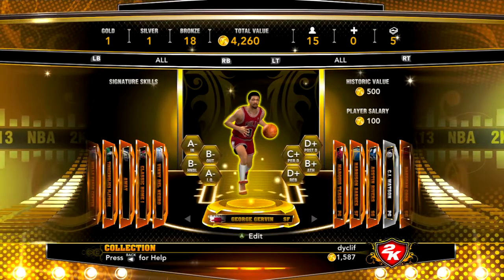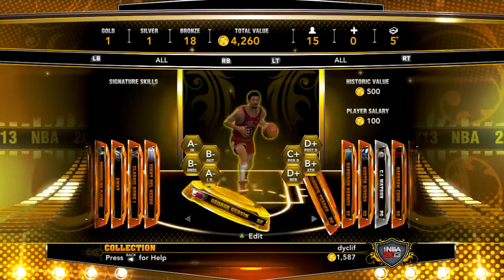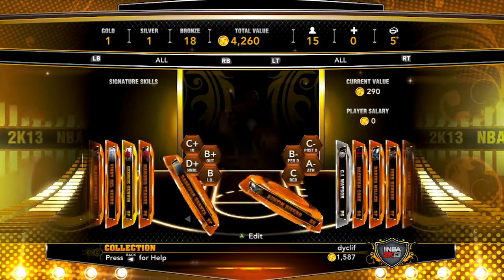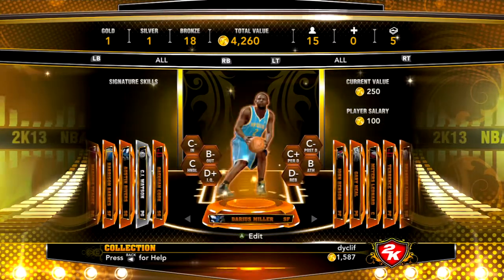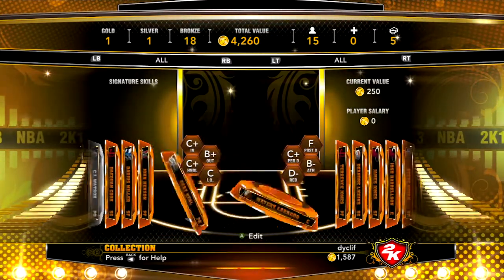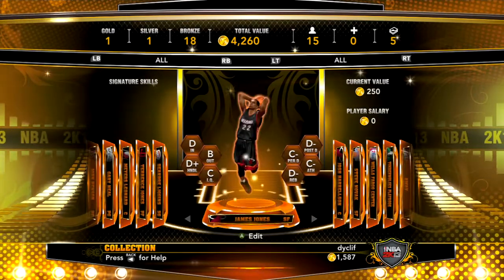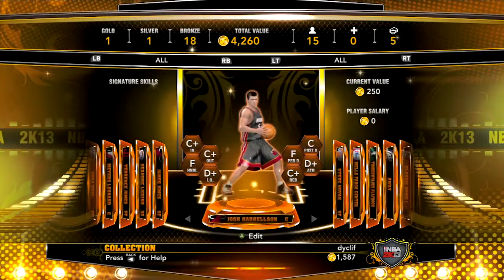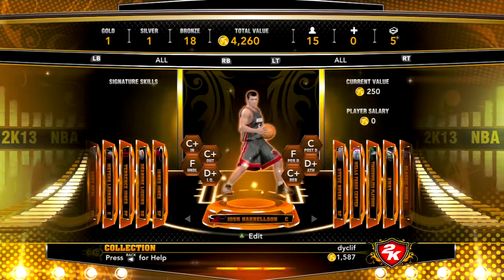First things first, let's go to my collection. I have George Girvin who came in a pack — I don't want to sell him because he's pretty special. I also have Marcus Teague, Harrison Barnes, Austin Rivers, CJ Watson, Cook, Darius Miller, Henson, Neal, Leonard, Jones, Liggins, James Jones, Josh Harrelson, and Steve Novak. I think all these players could possibly go up from where they're at now.